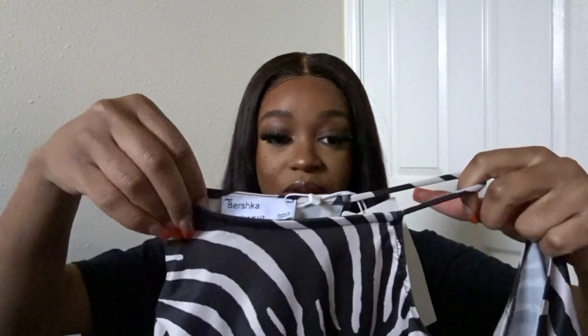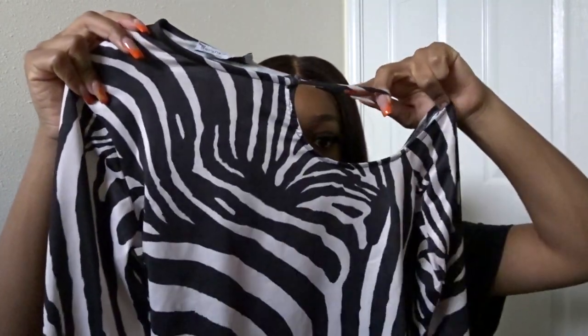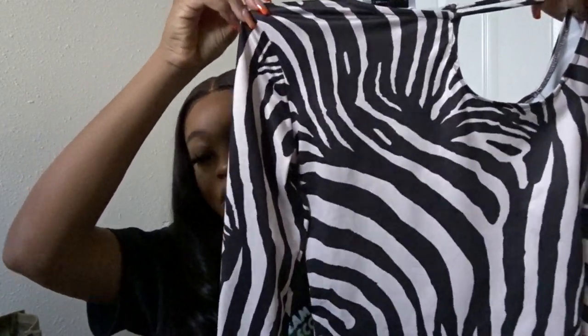Moving on to ASOS again. The next outfit I ordered is actually really cute. I was thinking of pairing these two items together for a concert. The first piece is the Bershka Asymmetric Long Sleeve Crop Top in Zebra Print — I really, really like Bershka. As you can see, it's a crop top in zebra print with a cutout shoulder neckline. Super cute, super festive — perfect for a concert or clubs. And I think zebra print is interchangeable for spring and fall/winter. For spring I'd wear it with oranges and pinks; for winter, blues and blacks.